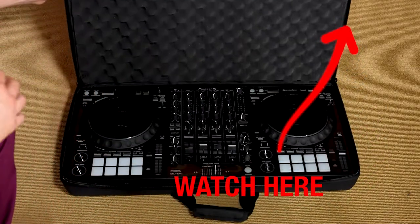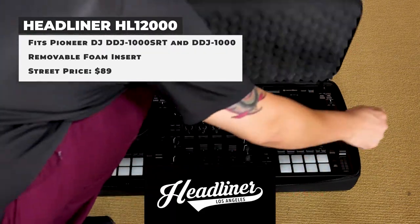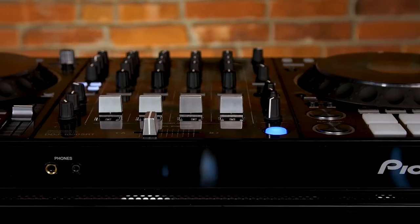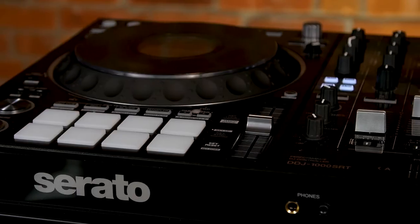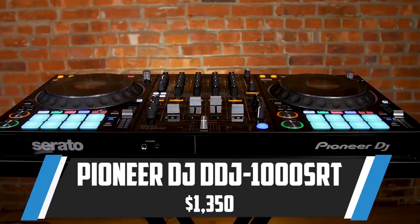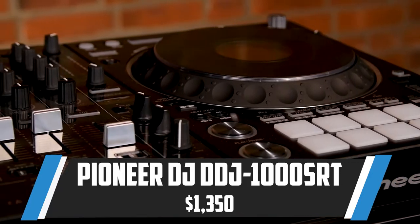Check out the video that reviews the HL-12000 from Headliner, which is a great carrying case made specifically for either version of the DDJ-1000 and will keep your controller safe without adding a ton of weight. Unfortunately, the DDJ-1000SRT has been back-ordered all year and new orders placed won't ship until the middle of 2022. If you can't wait and need a controller now, check out some of the other controllers in this video. The DDJ-1000SRT has a current street price of $1,350 and will take your gigs to the next level.